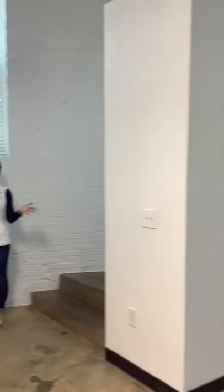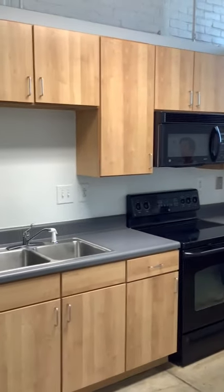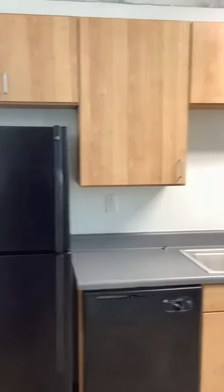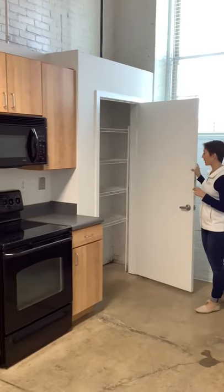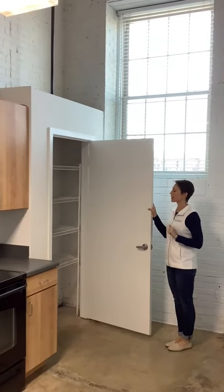So we are in the kitchen, which is right off the entry. This kitchen features classic wood style cabinets with black appliances and a flat top stove. One of my favorite features of this apartment is the pantry space — very hard to find in an apartment, but this one has a really big pantry space, so you've got lots of storage there for all of your food and all kinds of things.